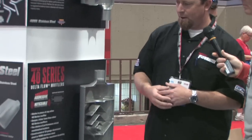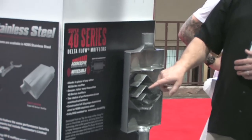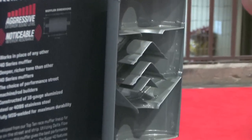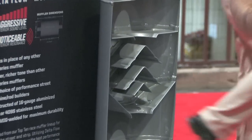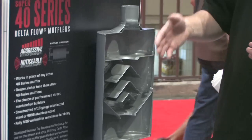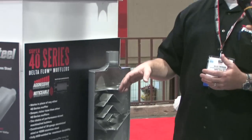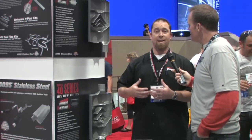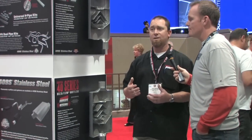Another model down here is our Super 40. This one also uses Delta Flow technology, but we have different size deflectors. By changing the spacing and the size of the deflectors we can control what sound frequencies we cancel out. So this muffler compared to this one is actually a little bit louder, but it has a bassier sound and deeper tone — not as high-pitched and tinny. So it's another way for the consumer to really fine-tune what they want from their exhaust or their particular vehicle.